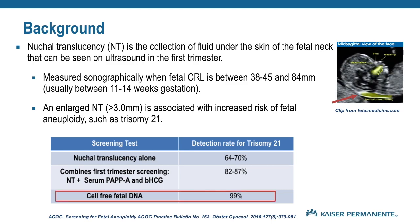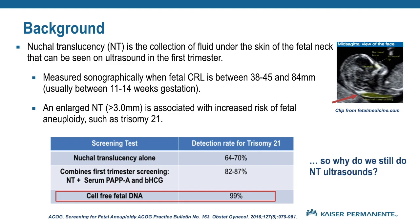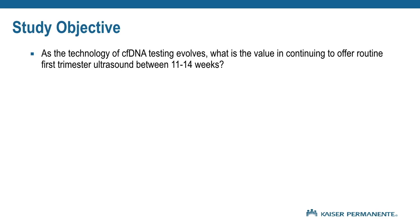With the advent of cell-free DNA screening, the detection rate of Down syndrome has improved to 99 percent. Since cell-free DNA is a superior screening method than NT for trisomy 21, and its use has been expanding to other genetic conditions, why are we still performing NT ultrasounds? We wanted to address the question: as the technology of cell-free DNA testing evolves, what is the value in continuing to offer routine first trimester ultrasound between 11 to 14 weeks?